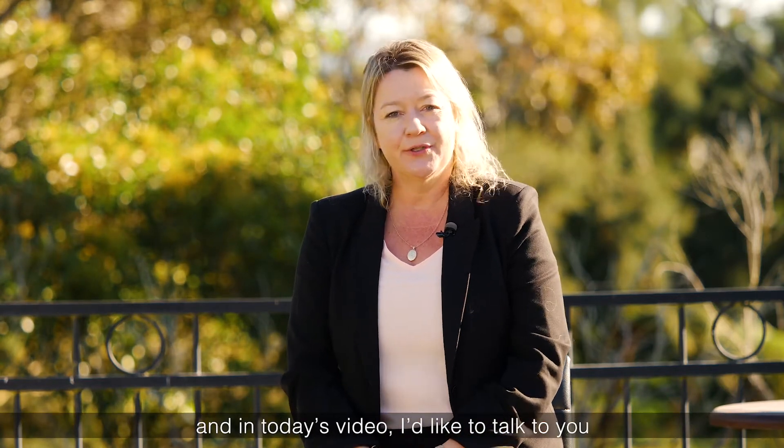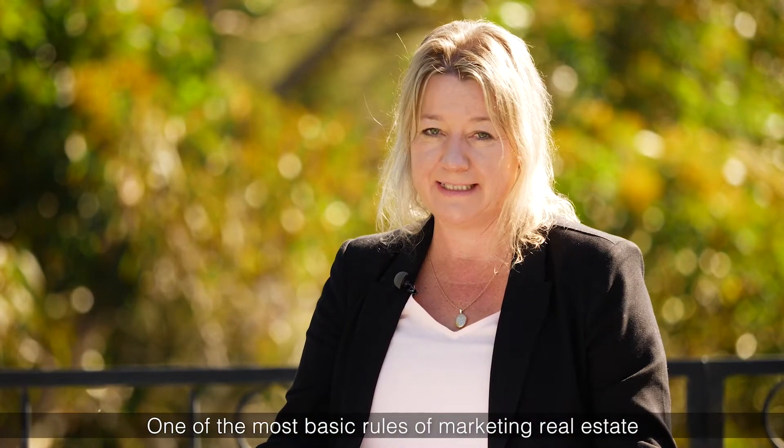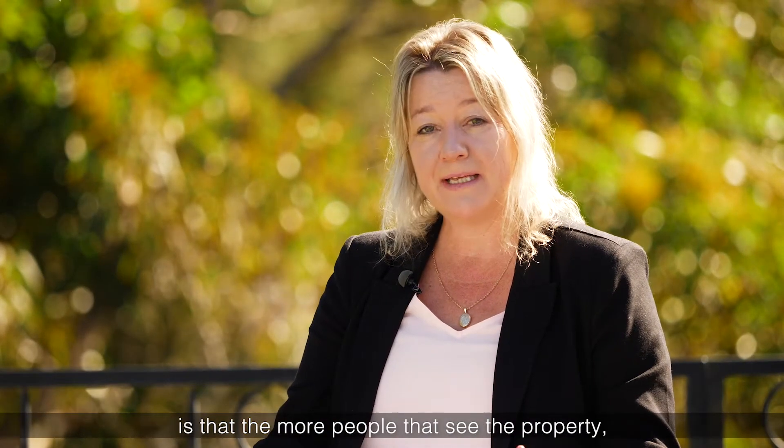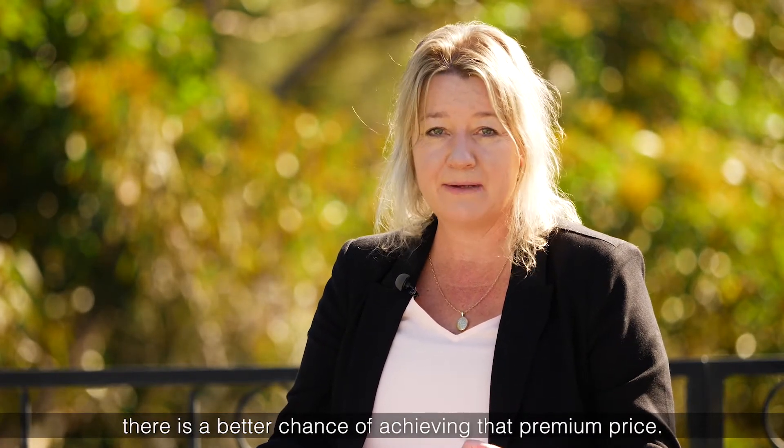Hi, I'm Dale Alexander from First National, and in today's video I'd like to talk to you about the marketing campaign. One of the most basic rules of marketing real estate is that the more people that see the property, there is a better chance of achieving that premium price.